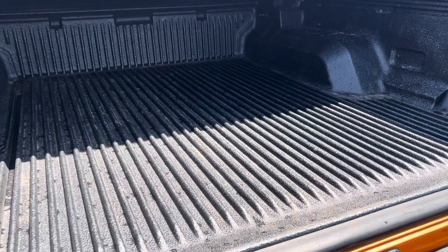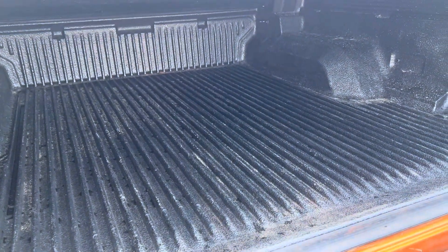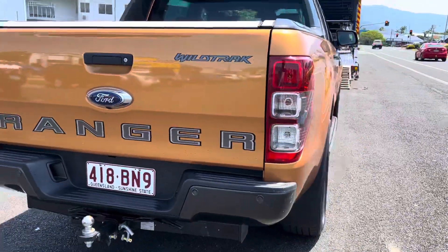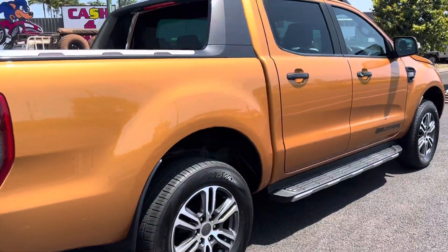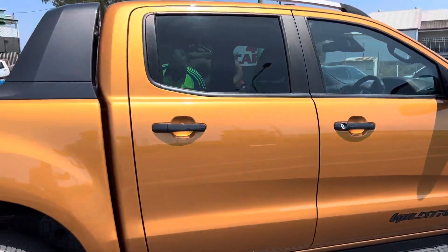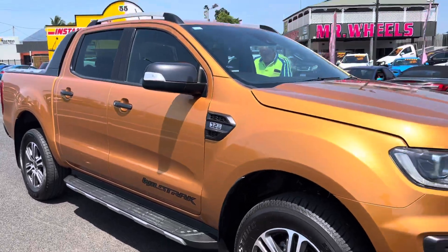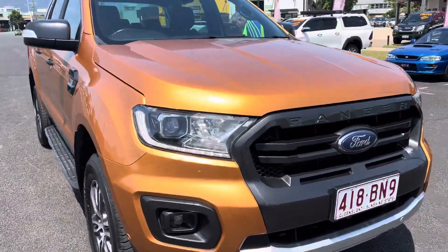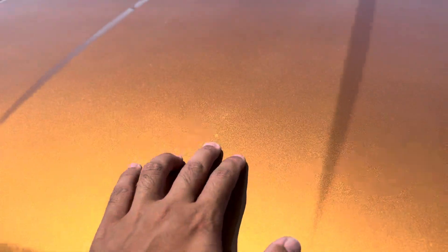We'll close that one up for the truck. All nice and clean as you can see. We've got all the minor brush touches done on the car — just minor brush touches that have been done for you.